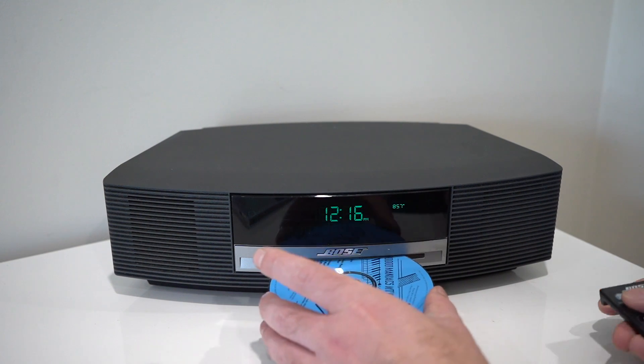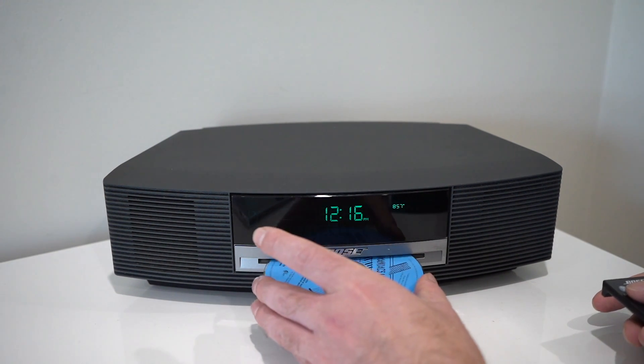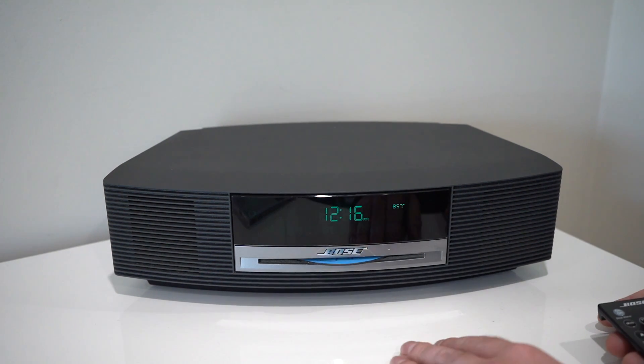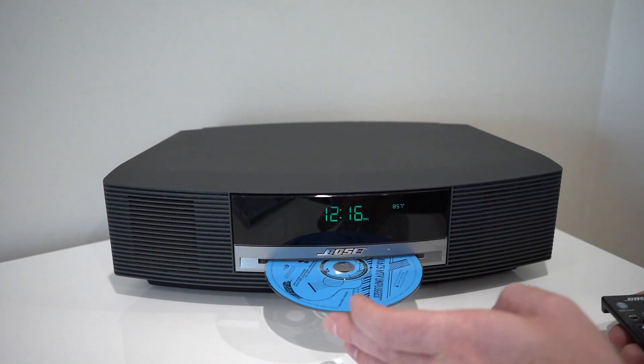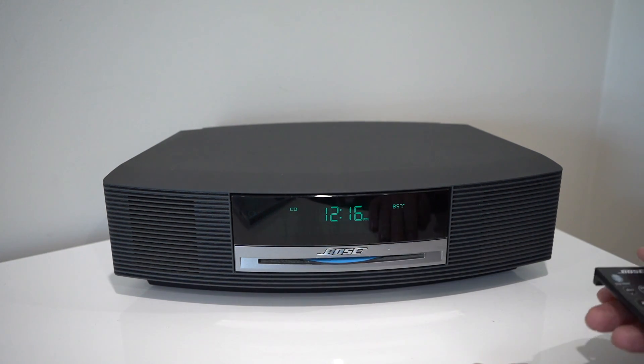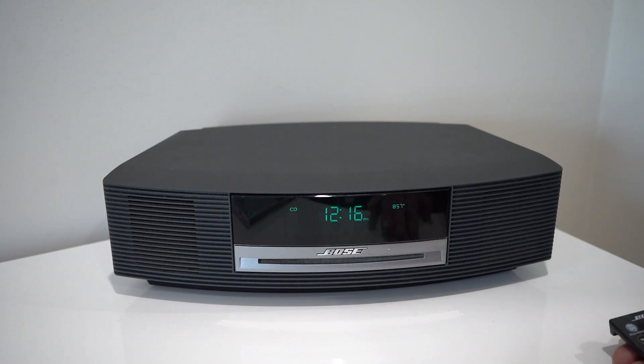If we put a more conventional CD in to demonstrate the sound — it's not super perfect and it has a few issues, as you can see. It makes some other noises right now, which demonstrates maybe it still has a few issues.